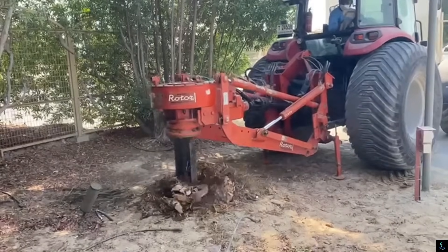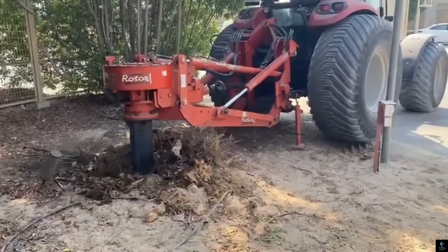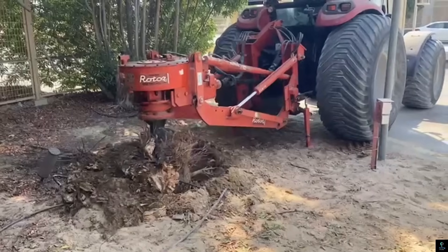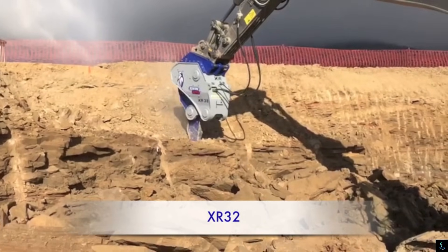The Rotor Stump Cutter is equipped with advanced hydraulics for smooth operation and easy maneuverability, making it suitable for both residential and commercial use. By streamlining the stump removal process, this cutter enhances productivity and helps prepare land for new planting or construction projects.